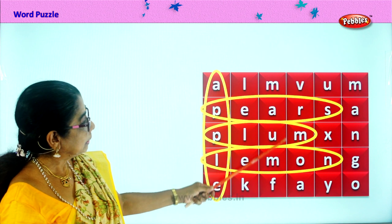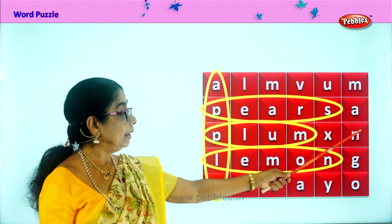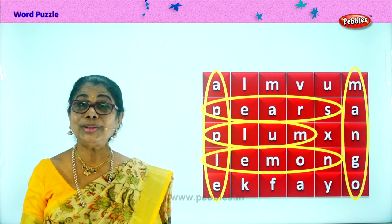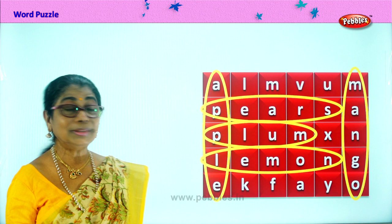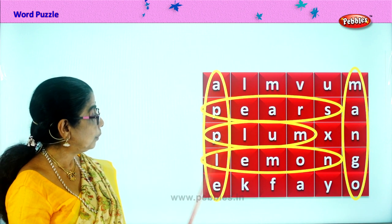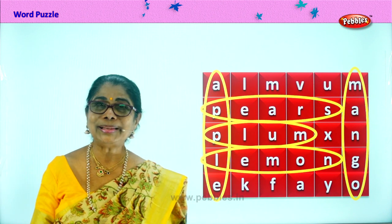You can find M-A-N-G-O. Mango. You love to eat green mango, ripe mango, juicy mango. So we found one, two, three, four, five — we found five fruits in this word puzzle.